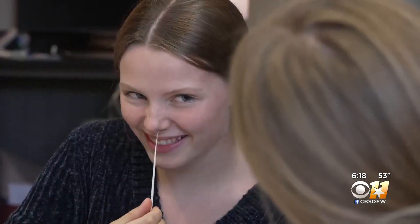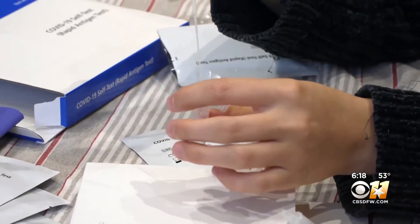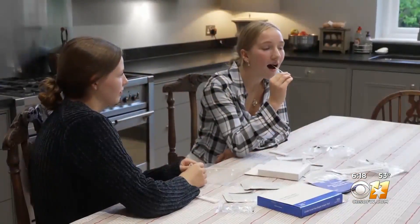She suggests testing on days three and four. If they're still negative and you have no symptoms, she says you should still mask, especially around those who are vulnerable.